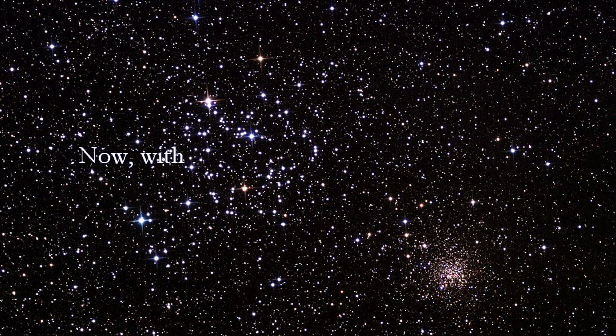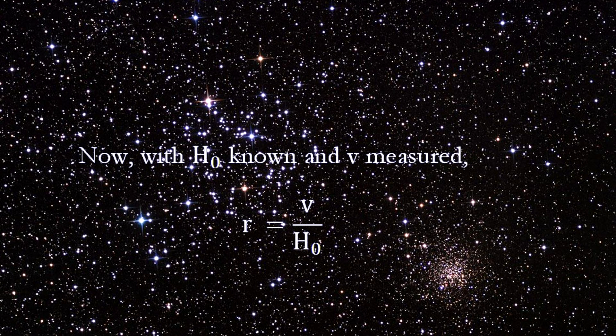From a distance ladder point of view, now that we have the Hubble constant and can measure redshift, we can calculate distance.